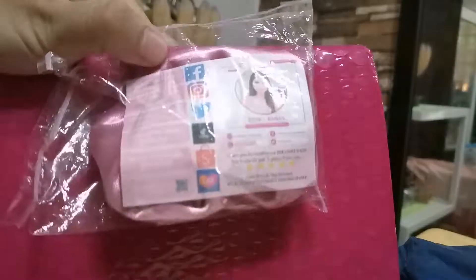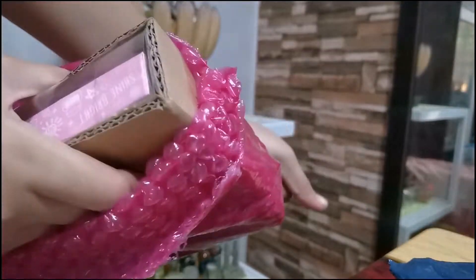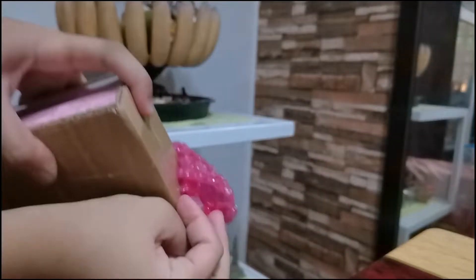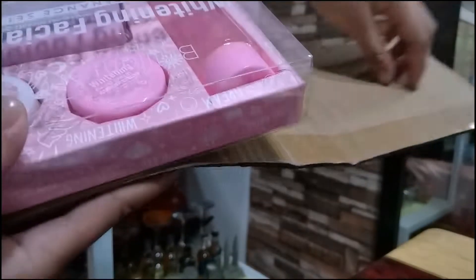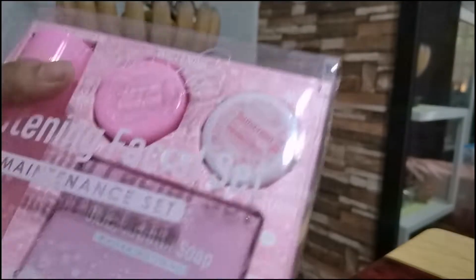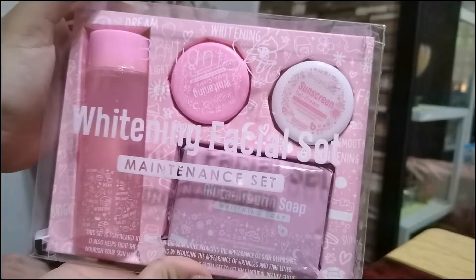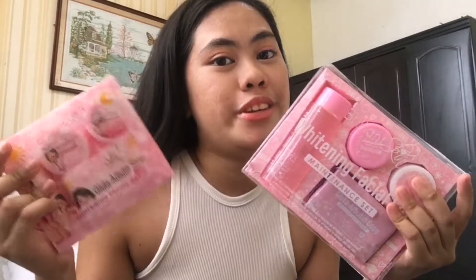Oh my gosh, there's a free item! Wow, looks so cute! And there's a freebie! So this video is going to be the review of both. It's just that the packaging changed, but I'll also show you the difference — whether they improved the skincare products themselves or just the packaging.